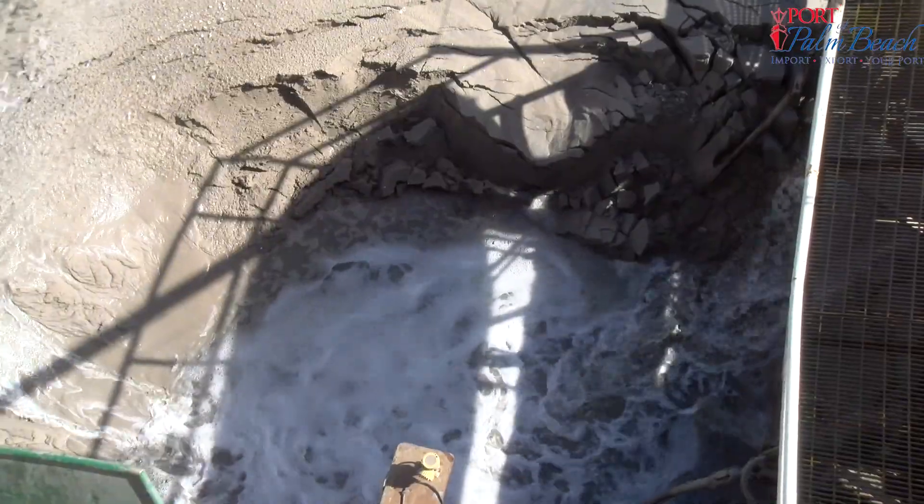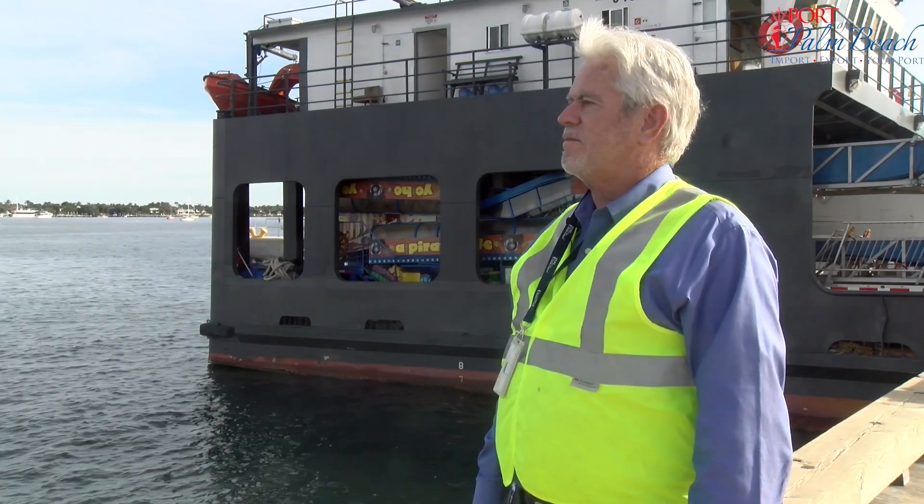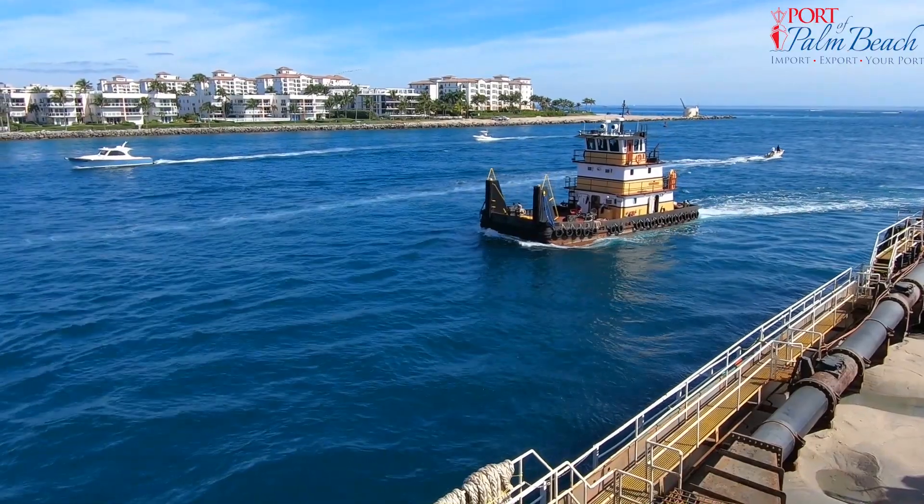Port of Palm Beach engineer Ronald Coddington says the last time they had maintenance dredging was a little over a year ago, and that is fairly standard for this port, as it's a constant battle to maintain a depth of 35 feet in the Lake Worth Inlet.